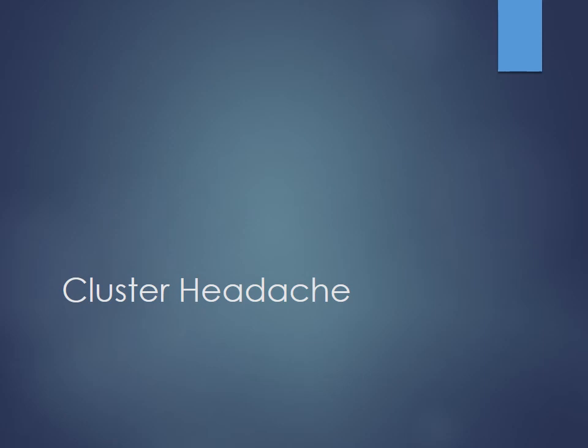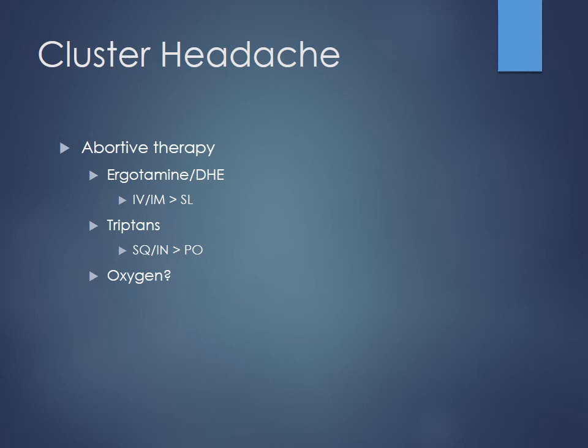For cluster headaches — which are very, very painful — the therapy actually ends up being pretty similar to migraines. Abortive therapies like ergotamines, DHE, and triptans are all used. Some patients respond well to oxygen — by increasing oxygen flow to the brain, it may help some of their headaches. For prophylaxis, verapamil tends to be very, very effective for cluster headaches. Some patients have responded to lithium in the past, but there are lots of side effects with that, so verapamil with its better adverse drug reaction profile is preferred. Corticosteroids are not really good for long-term therapy due to adverse effects.